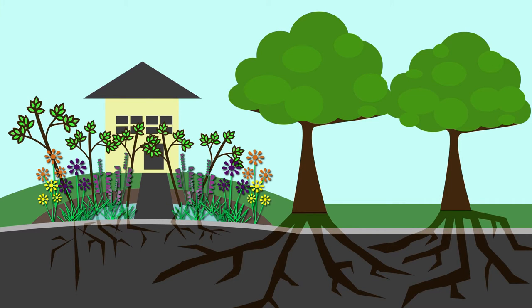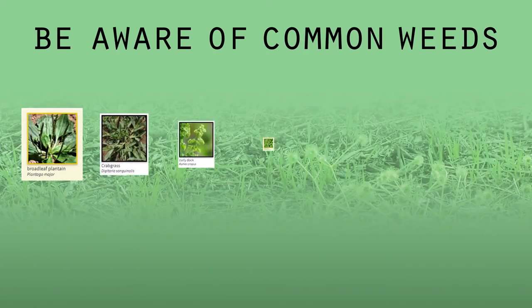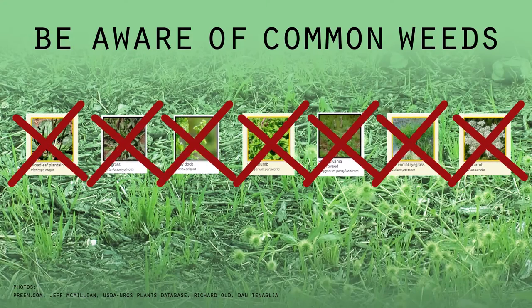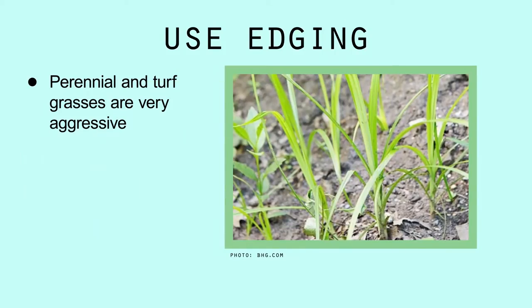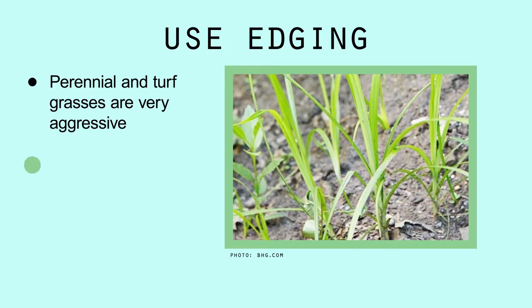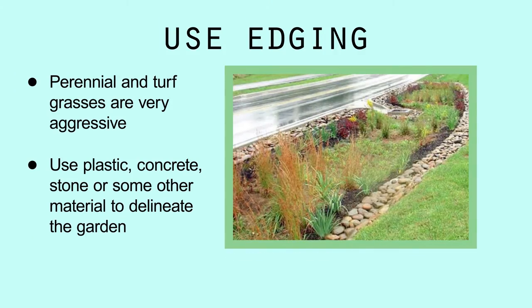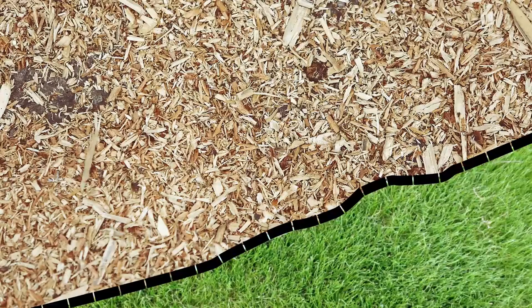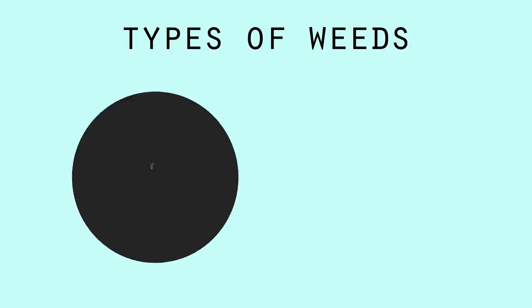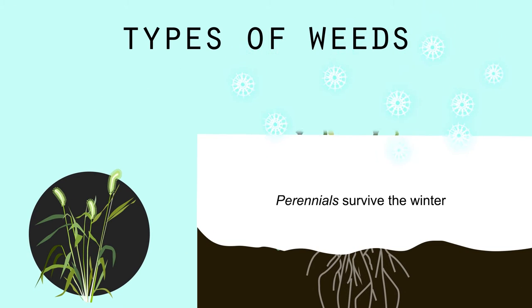The root systems of trees and other weeds rob your rain garden plants of needed nutrients and moisture. Be aware of common weeds for your area, as some can be somewhat invasive. Perennial and turf grasses are very aggressive and can quickly become a maintenance headache. Use plastic landscape edging, concrete edging, or cobblestones to delineate the border of your rain garden. Edging will be a good defense against the lawn creeping back in, but we still have to deal with the weeds — which can be grassy or leafy types, and either perennial, so they stick around to get only more troublesome,